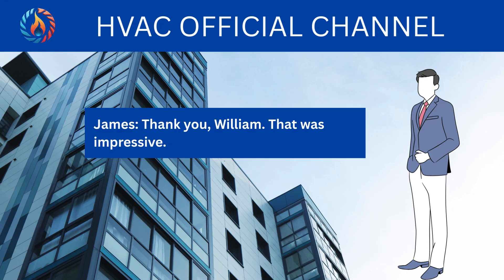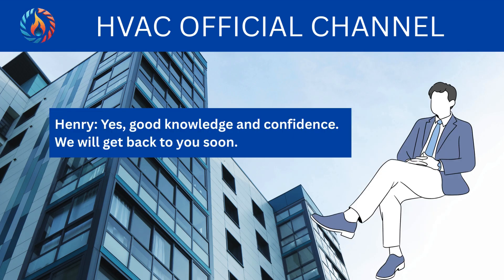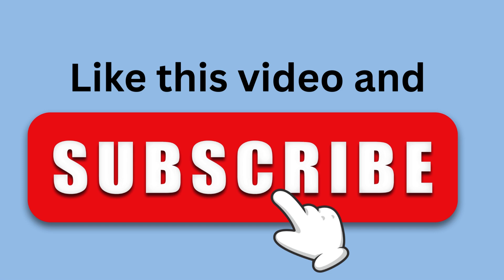Thank you, William. That was impressive. Yes, good knowledge and confidence. We will get back to you soon. Thank you, sirs. It was a great opportunity to attend this interview. Thank you.